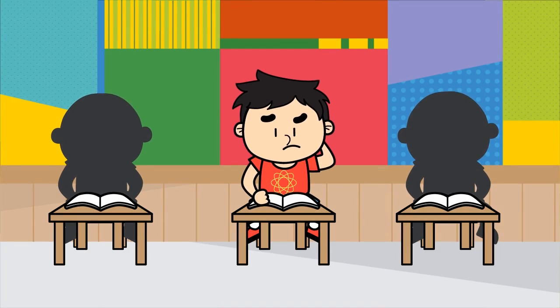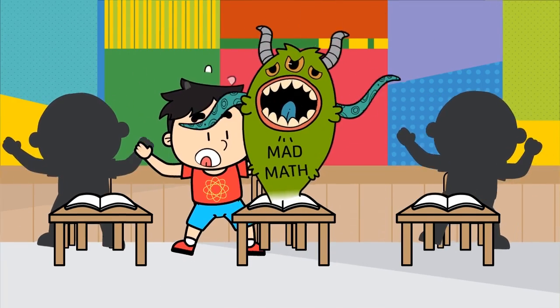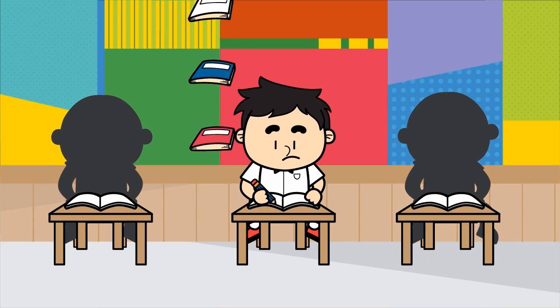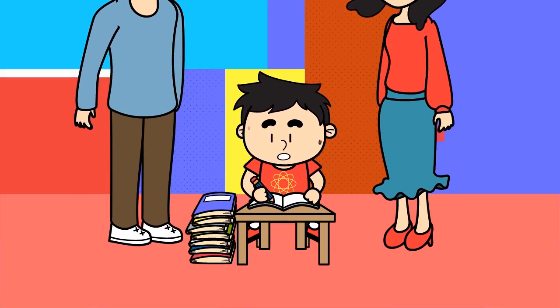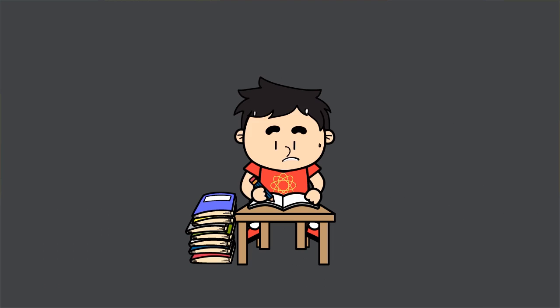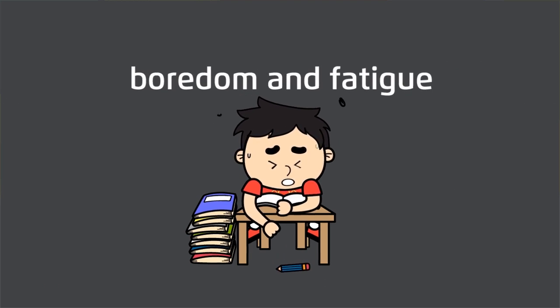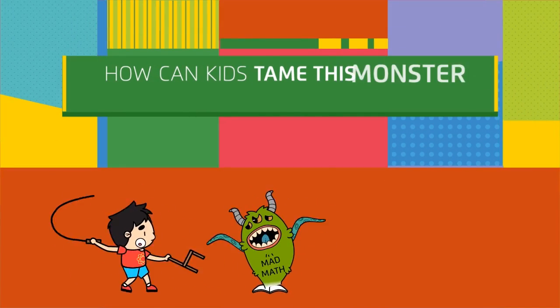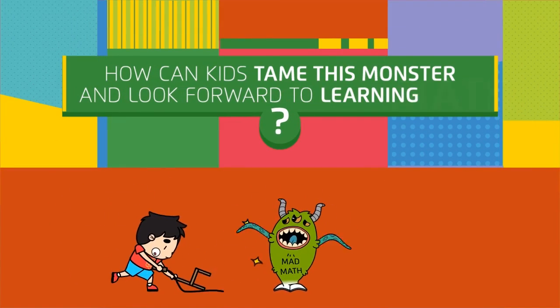For many primary kids, math is, well, a monster. And to conquer the monster, kids need to practice. Kids practice at school. Teachers assign practice homework. Parents make kids practice even more at home. Then some kids go to tutors. But all this practice can lead to boredom and fatigue and actually make the monster even scarier. So how can kids tame this monster and look forward to learning math?